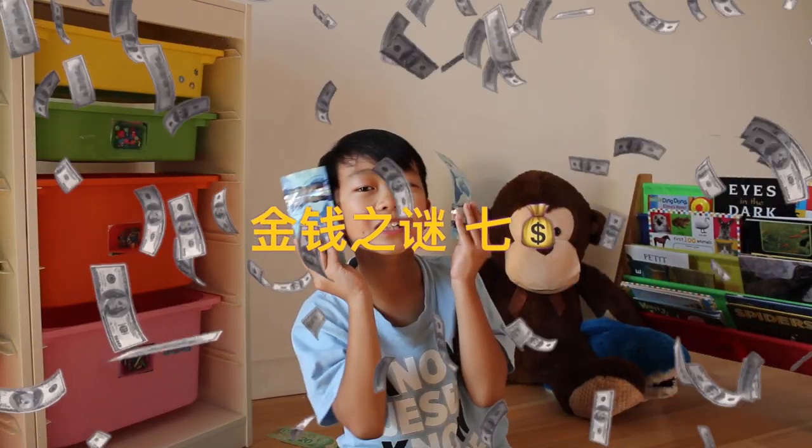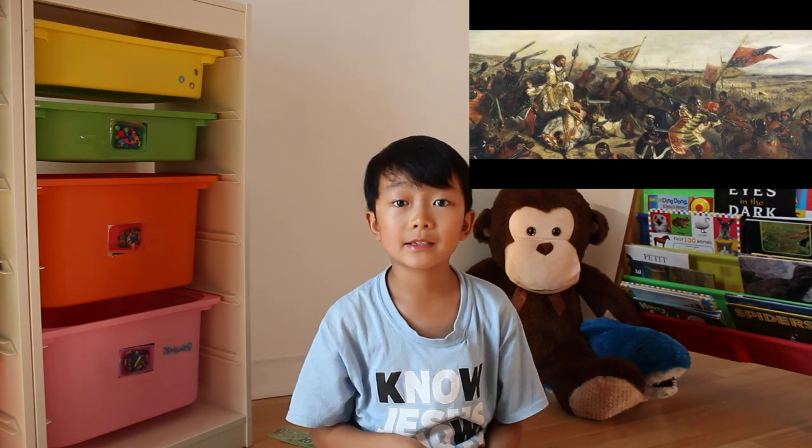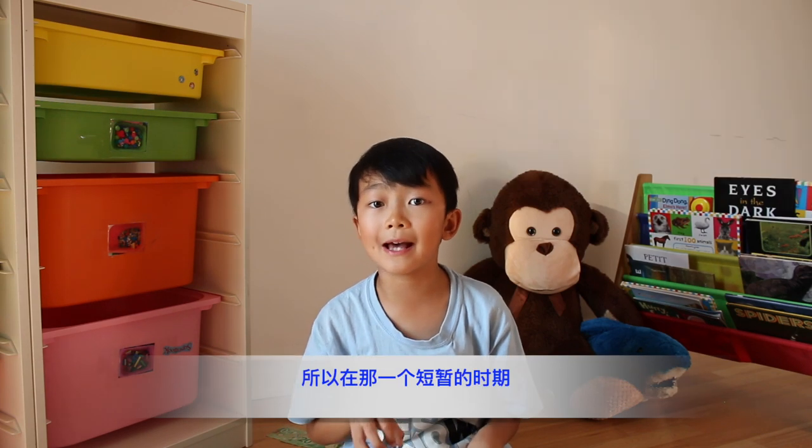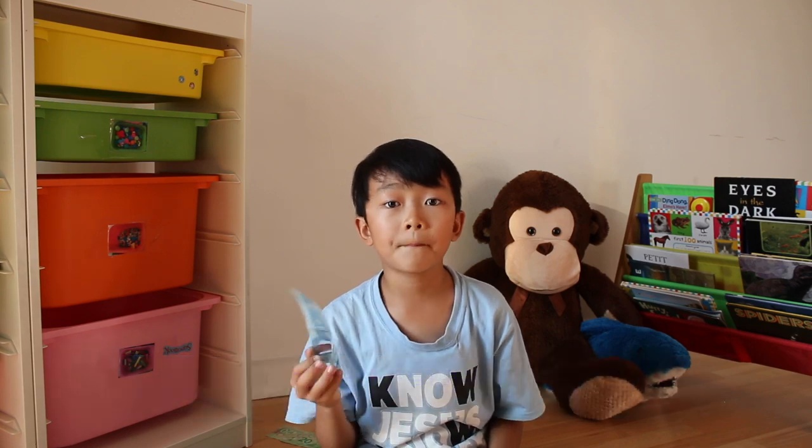Fact number seven. I live in Quebec, Canada, and I just found out a really cool fact. Did you know that when the French government ran out of money, they had nothing to pay their soldiers — so they paid them with playing cards. In that short period, people were using cards as money.